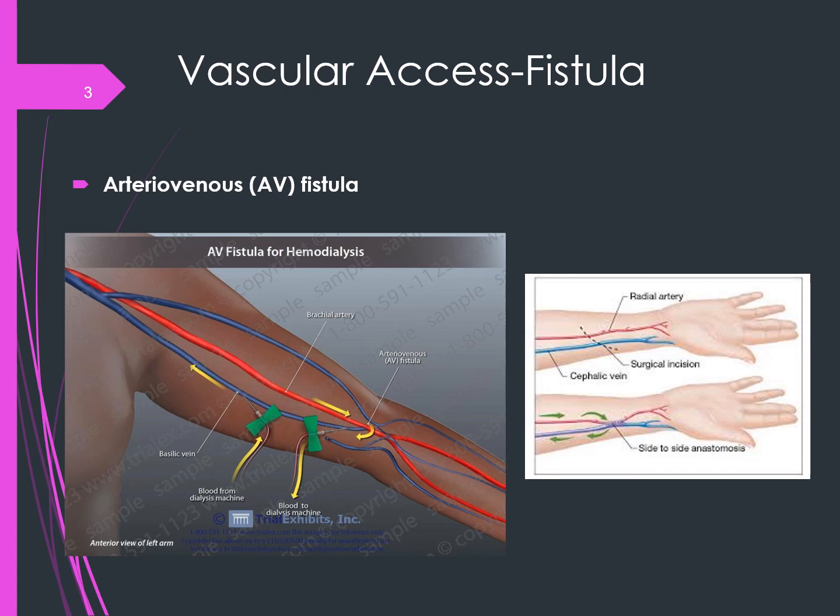Here is a picture of an AV fistula in an upper arm, and on the right is an AV fistula on the lower arm when the upper arm veins were not good candidates. It depends on the patient whether they do an upper or lower arm. If a lower arm fistula is done, you cannot tie that off and do an upper arm. You only get four sites: the left arm, right arm, left leg, and right leg.